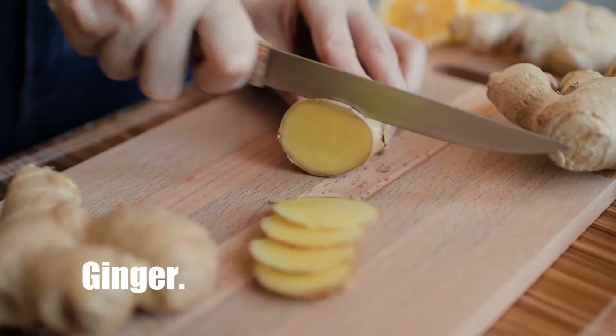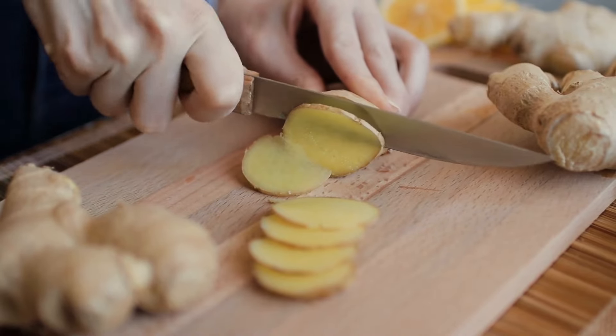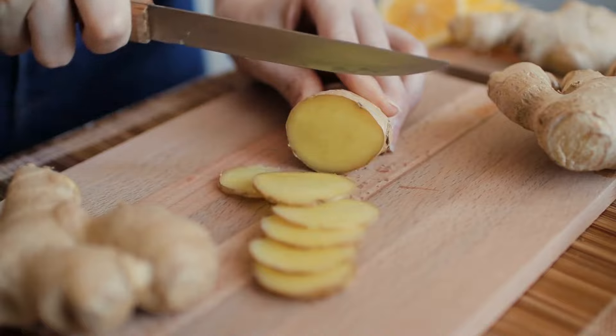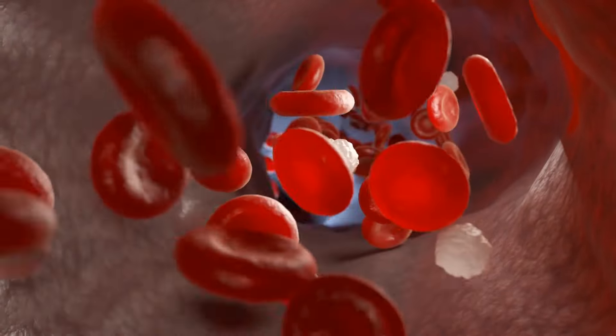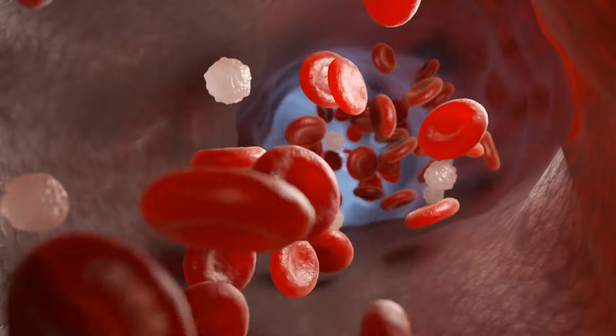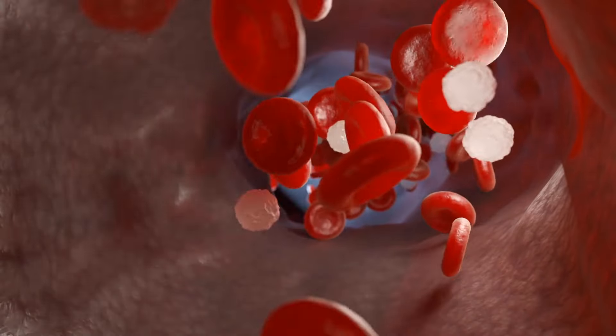Number 2: Ginger. When it comes to thinning the blood, acetylsalicylic acid is a well-known medicine for this purpose. Salicylate acid, a naturally occurring molecule found in plants and in spices like ginger, acts as a precursor to the development of acetylsalicylic acid.